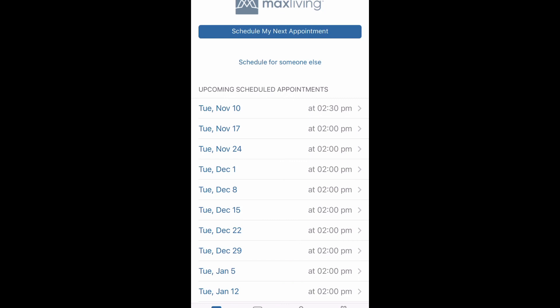Back to all of my appointments — I didn't show the login information since I didn't want to show my personal details, but if you have any questions, just let us know.